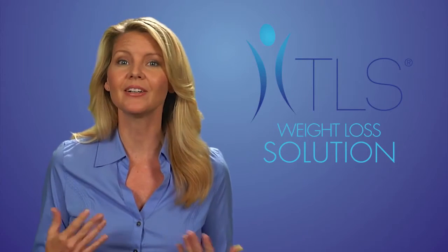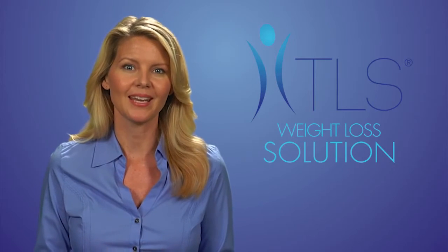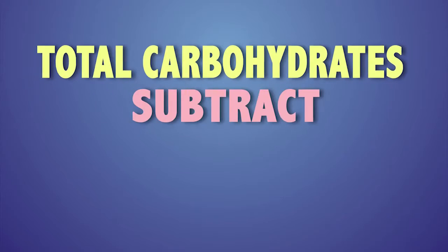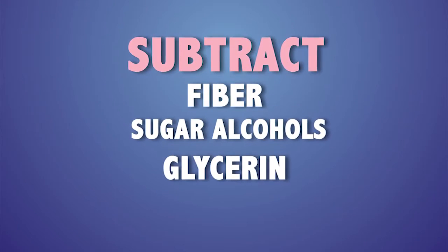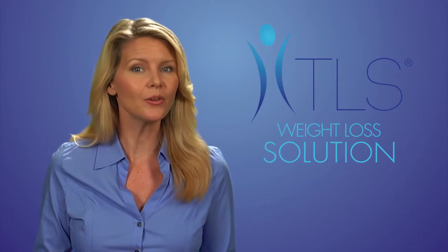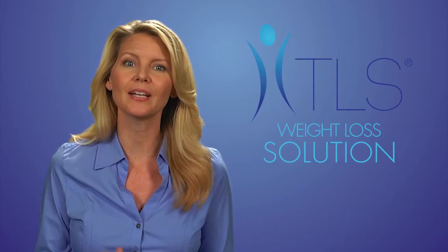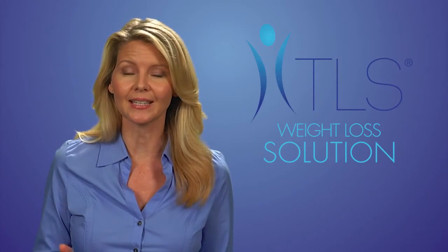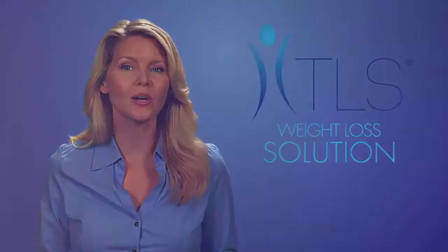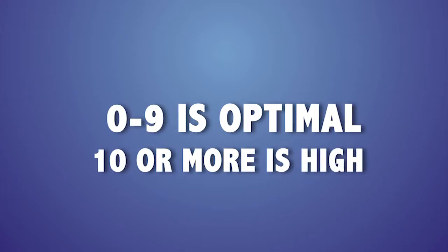You may hear of something called net carbohydrates or impact carbohydrates. These net or impact carbs are not always listed on the label, but they are easy to determine. To calculate them, you simply take the total carbohydrates and subtract the fiber, sugar alcohols, and glycerin. This will give you the impact carbs of the food — in other words, how much of the carbohydrates you eat will impact your blood sugar levels. Ideally, you want the net carbs of the food you eat to be a single digit: zero to nine is optimal, ten or more is high.